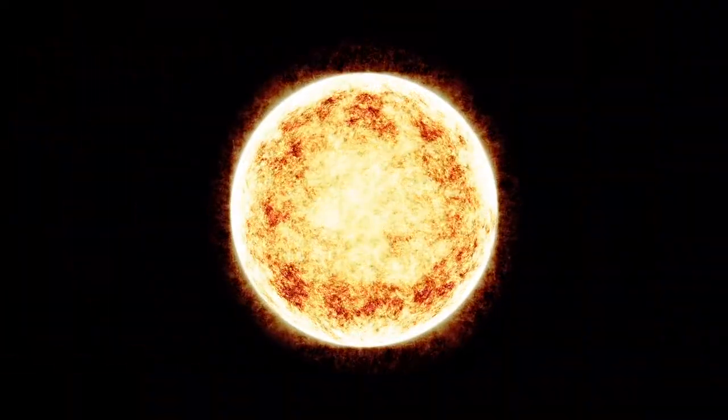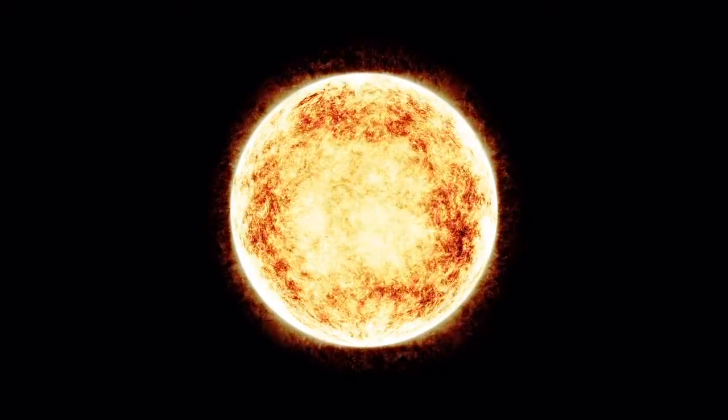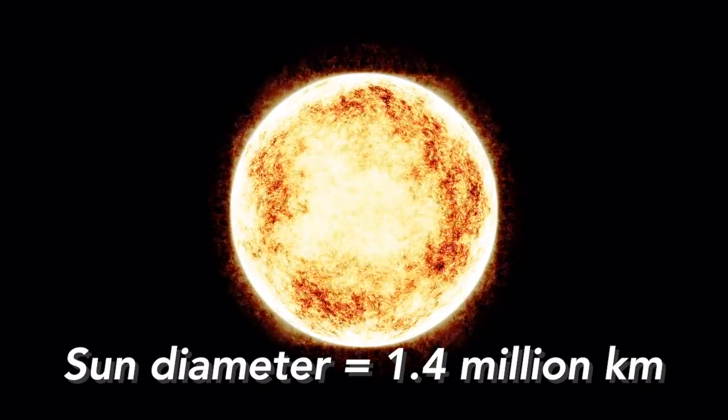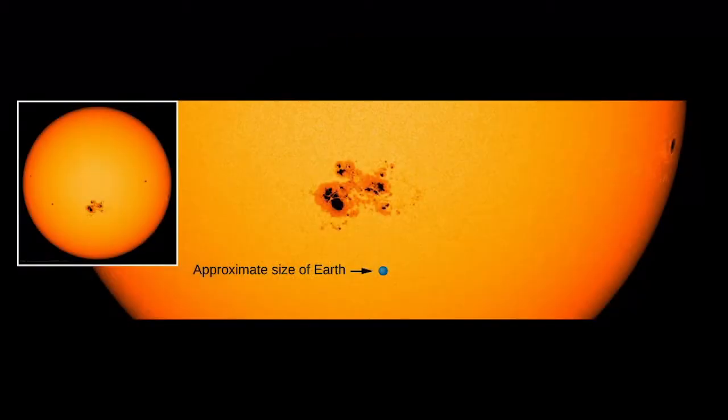The Sun is a giant hot ball of gas, mostly hydrogen. It extends to about 1.4 million kilometers in diameter, which is about 109 times that of the Earth. In fact, we can fit about over a million Earths inside the Sun. Essentially, the Sun is huge, and it dominates our solar system, accounting for about 99.86% of the total mass of the solar system. So we get it — the Sun is huge!